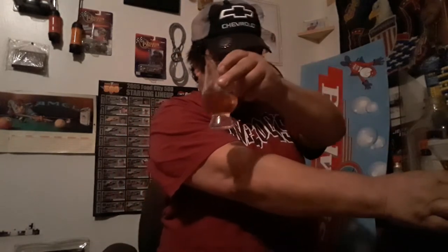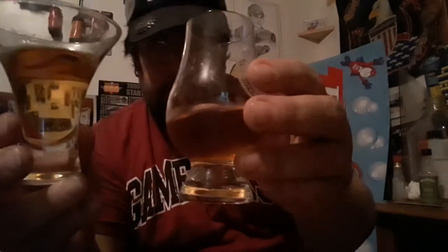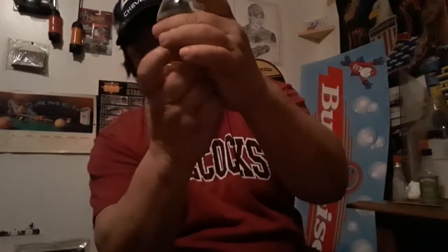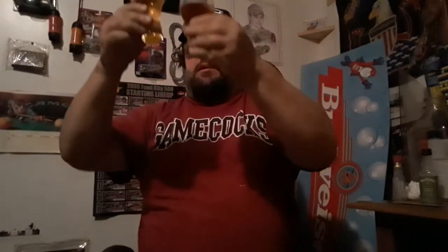All right, we have the Crown Royal Apple in this one and the Jack Daniels in this one. The comparison is the Crown Royal is a little darker color than the Jack Daniels. They're both almost exactly the same in color, the Crown Royal just a little bit darker. Nice alcohol legs running down the side of the glass.